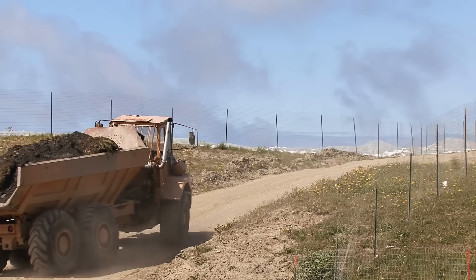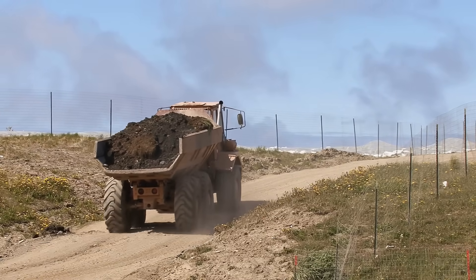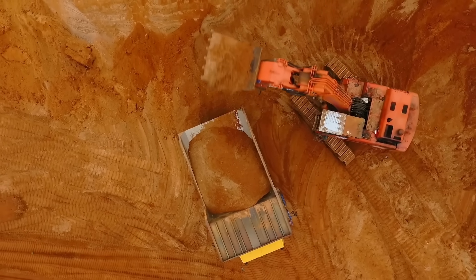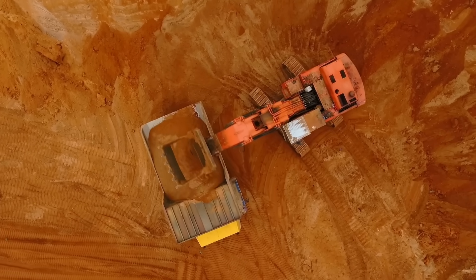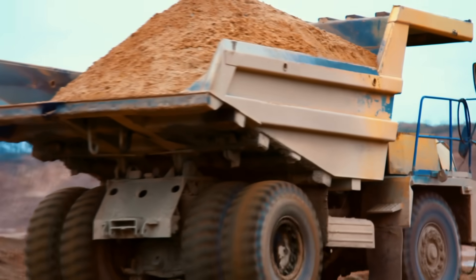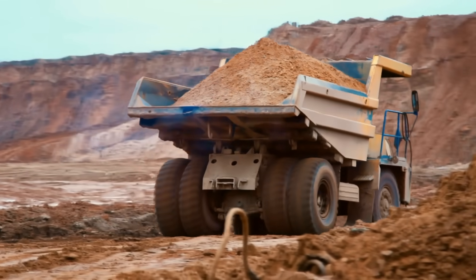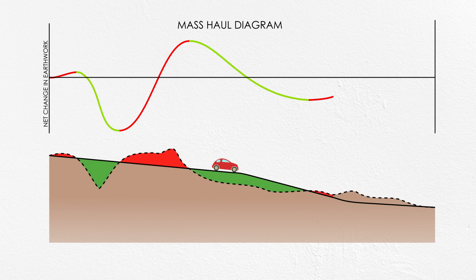So engineers designing roadways keep track of these quantities between each cross-section. Earthwork may seem simple when you're just looking at a drawing, but soil is heavy and roads are long. Just because you have the same volume of excavation as you have fill doesn't necessarily lead to efficiency, because if all the cut is miles away from all the fill, you're going to have to make a lot of trips. So roadway design not only needs to balance cut and fill, but also to try to minimize the haul distance. Mass haul diagrams show the net change in earthwork volume over the length of the roadway, giving the pros a quick understanding of the amount and distance of earthwork for an entire roadway project.